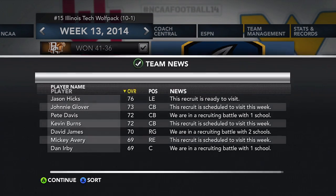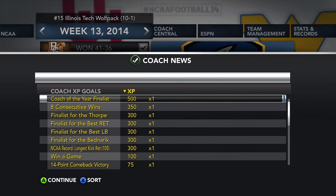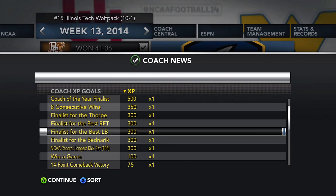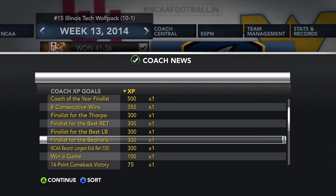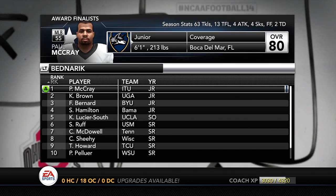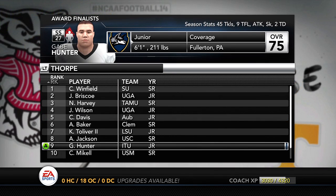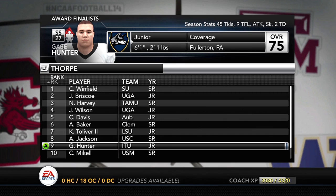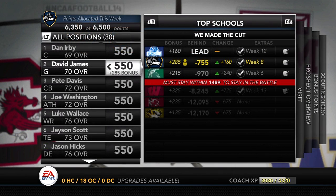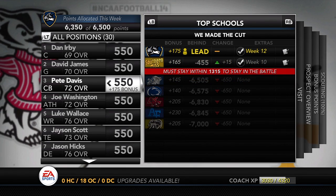We head into the last game of the regular season, week 14 taking on Ball State. No commitments this week but Jason Hicks the left end is finally ready to visit. We are in battles for so many recruits. Coach of the year finalists, just won our eighth straight game — finalists for the Thorpe award, finalists for best returner, finalists for best linebacker, and finalists for the Biletnikoff award. A lot of guys who might be bringing home awards this year. The Biletnikoff award led by Paul McCray, beating out guys from Georgia, BYU, Alabama, and UCLA. Best linebacker award — McCray at number five. Thorpe award — Hunter at number nine. Baker at number nine for best returner — that is highway robbery.